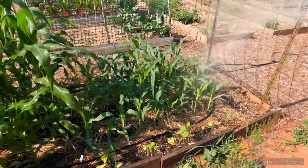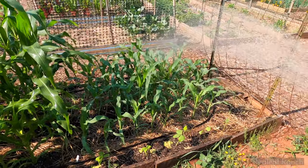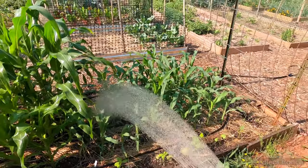Glass gem corn is looking lovely. It's nice that we're going to have a few waves of corn picking rather than all of it coming at once.